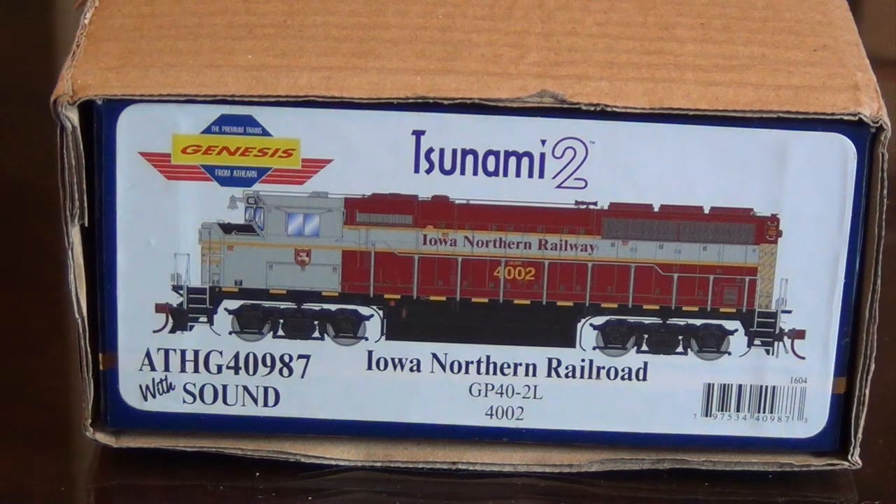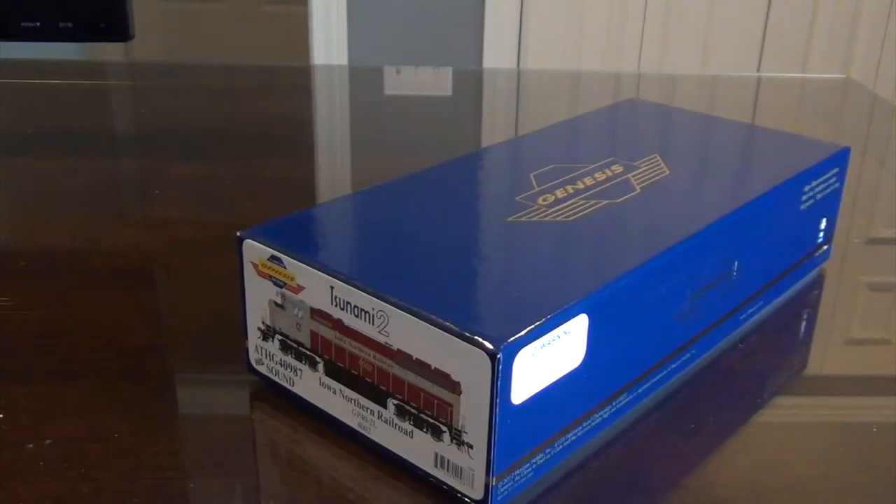In today's video, I'm going to do a brief review of the Athearn Genesis GP40-2L in the Iowa Northern Railroad paint scheme, road number 4002. I'm going to do some talking while I do the unboxing of this locomotive about the Iowa Northern Railroad.